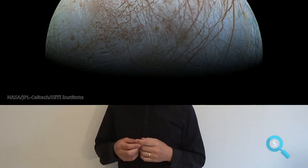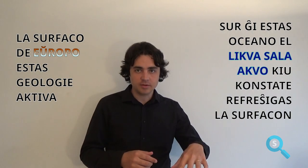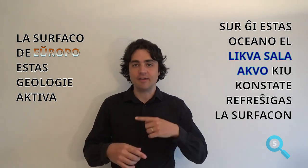The most mysterious moon of Jupiter is Europa, despite being the smallest of the Galilean moons. The surface is covered by a glacier, and the entire moon has two times more water than Earth. Notably, Europa does not have large visible craters. This is because the surface has active geology — under it there is an ocean of liquid water, which constantly refreshes the surface.